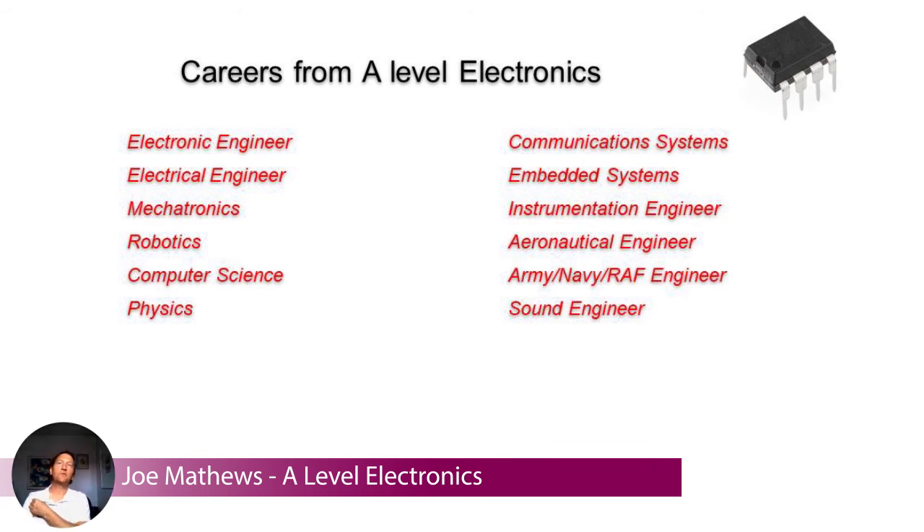So where would you go after doing A-level electronics? Well, it's suitable for going to university or onto an apprenticeship. You learn skills transferable to lots of industries — electrical and electronic engineers who design devices or install electrical systems; mechatronics, which is a combination of robotics, mechanical engineering, and electronics; computer science; physics; communication systems; telecommunications such as mobile phones and the internet; instrumentation engineers designing instruments for aircraft or industrial applications; aeronautical engineers; the Army, Navy, RAF; and things like sound engineering. Lots of bright futures if you take on A-level electronics.